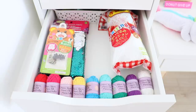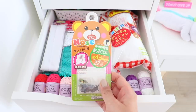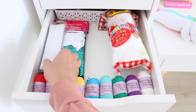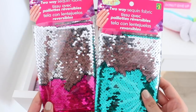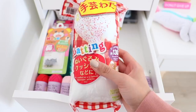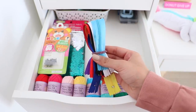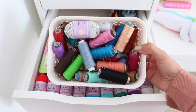In this drawer I keep supplies to make plushes: yarn in a bunch of different colors, plush eyes or nose, Velcro tape, and this two-way sequin fabric. I also have stuffing for the plushes and at the back I keep zippers as well as thread in multiple different colors.